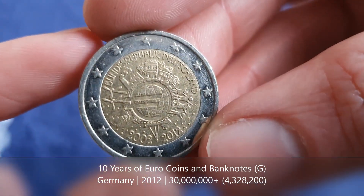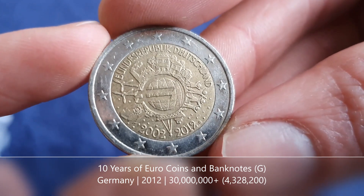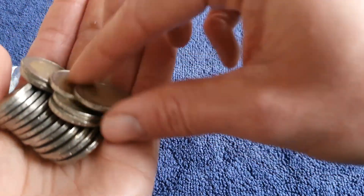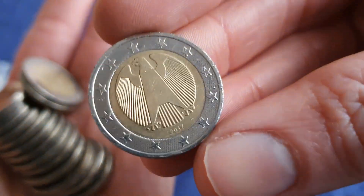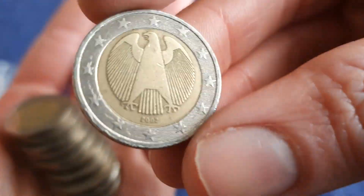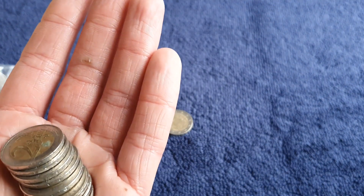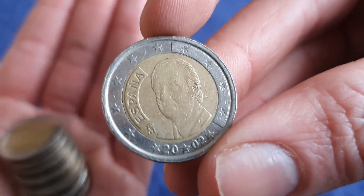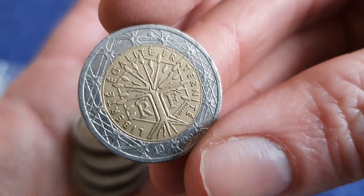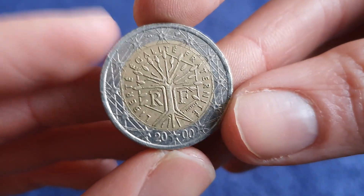It's a coin from Germany, another commemorative — it's their 10 years of euro coins and banknotes, and we've got the mint mark G for this one. We'll have a check at the end to see if I need it, same with the Warsaw coin. Got the regular from Greece, then regular from Spain, and finishing off the second bag with France.